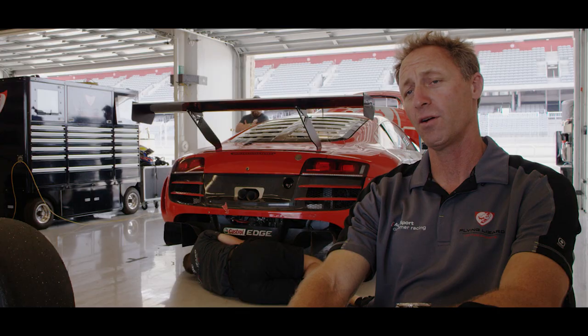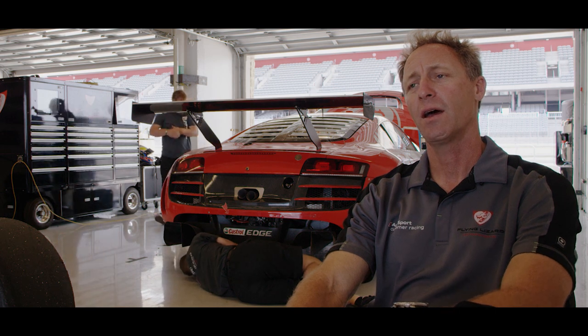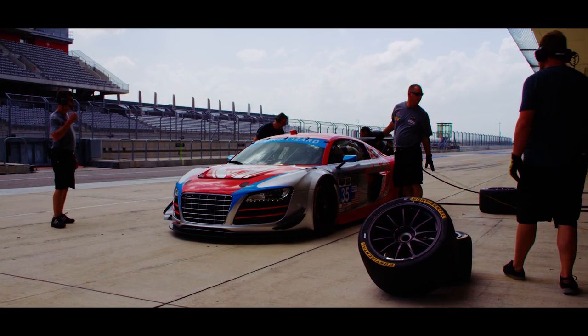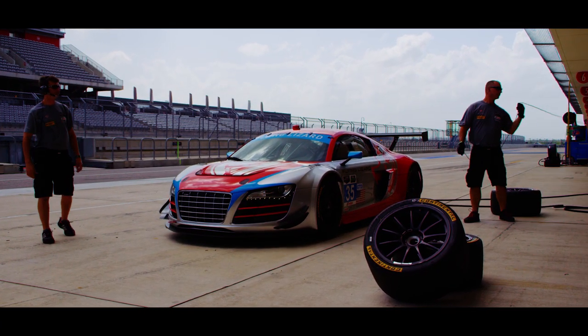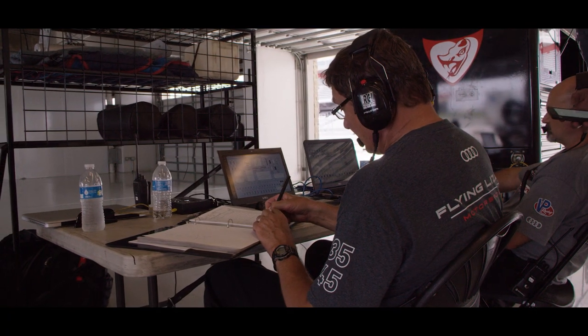This test for us today is a pre-test for the upcoming race at COTA with the IMSA Tudor Series and the WEC. We're looking at running that, and so if this test goes well and things look good, we're working with a customer to try and run that upcoming race this year.